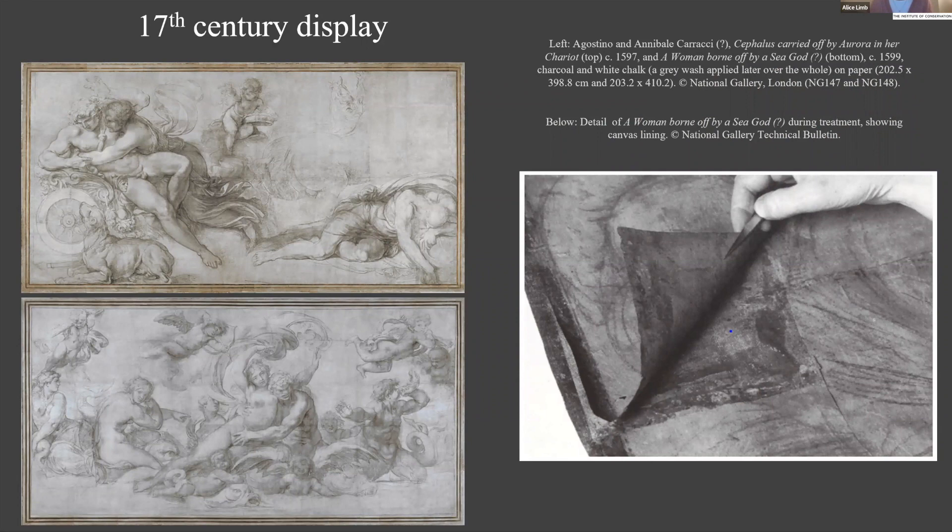The precedent for works on paper by the Carracci circle to be mounted to a secondary support is set during the 17th century: Annibale and Agostino's ceiling cartoons for the Palazzo Farnese in Rome were mounted on canvas to protect the fragile paper and enable display. The act of displaying process pieces illuminates the mental and physical process of a greatly admired earlier artist, establishing the 17th-century value of such works. The collection left by Domenichino to his assistant sheds even more light on artworks leaving the portfolio and ascending the wall — Domenichino lived and worked in several Italian cities including Bologna, Rome, Vano, and finally Naples.